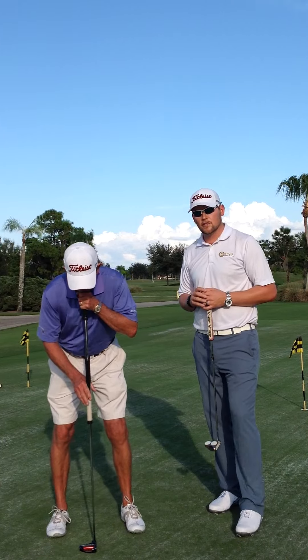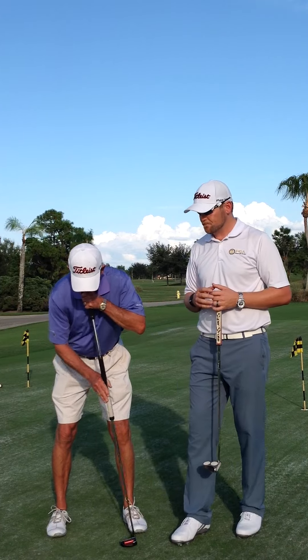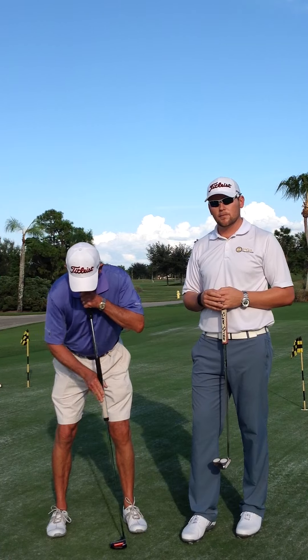The last one that's considered a direct anchor point is where the anchor point is created at his chin. Again, the butt end of the putter is anchored. The head is flowing freely. This, again, will be prohibited.